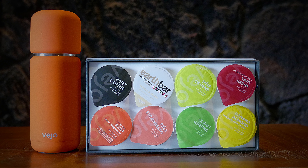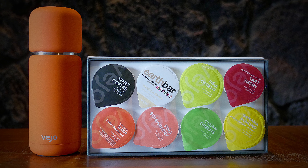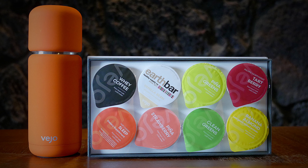Last but not least, we've got the blender bottle and the pods from Vejo. You've got greens powders, protein, pre-workout, post-workout — a whole bunch of awesome flavors and nutrients. One of the coolest things about this company is they're actually coming out with dissolvable pods that dissolve right in water. There's a bunch of really cool flavors in the Vejo starter kit.